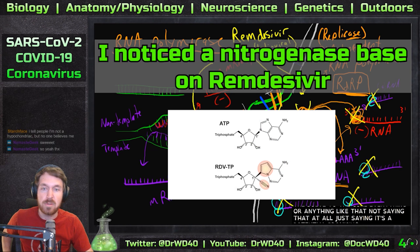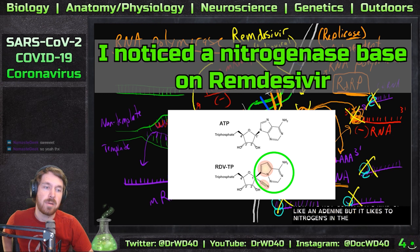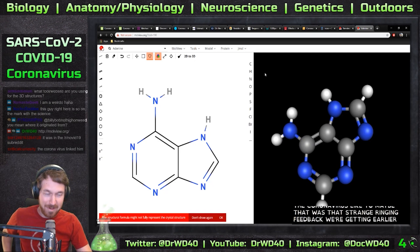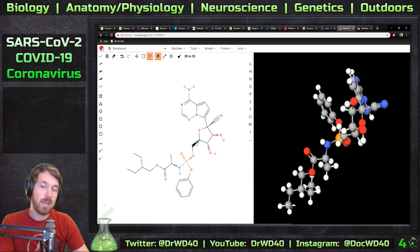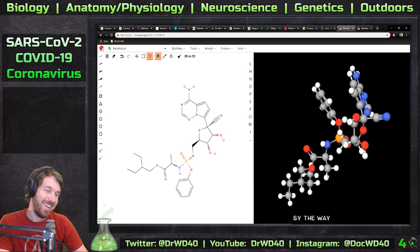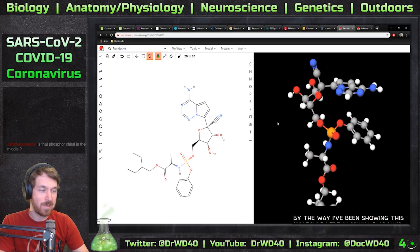Looking at the structure, those aren't nitrogens there — it's not guanine. It's kind of like an adenine but it lacks two nitrogens in the ring. There would be two nitrogens right there for this to be adenine. I've been showing this molecule spinning around, but I have no idea how it binds to this polymerase and stops it.